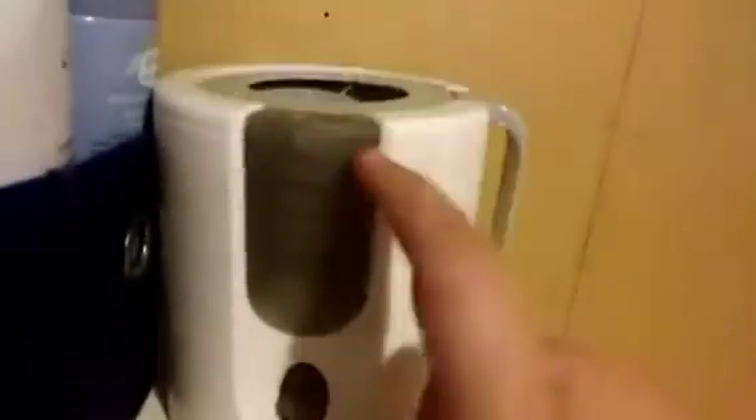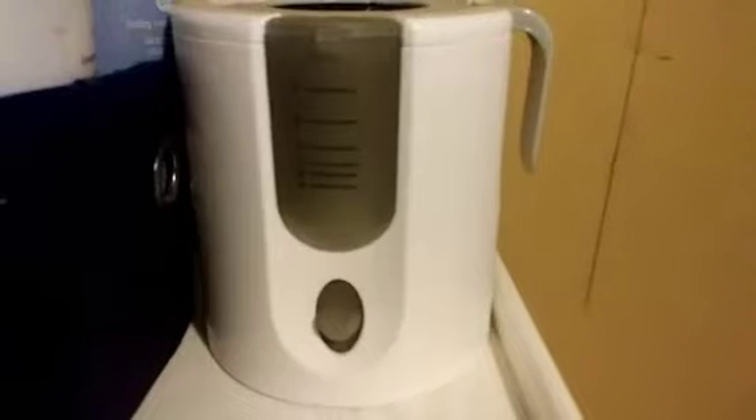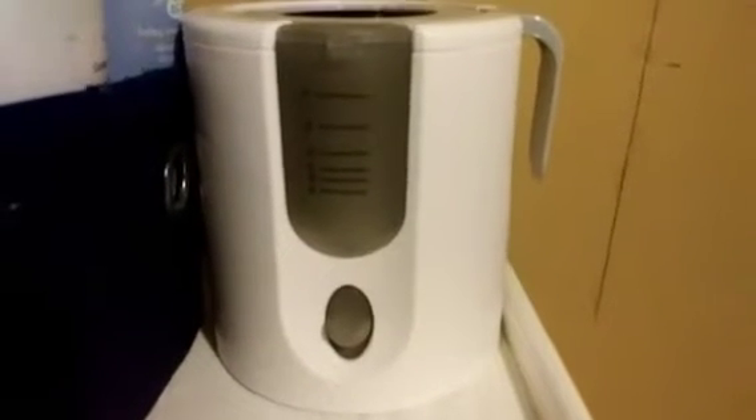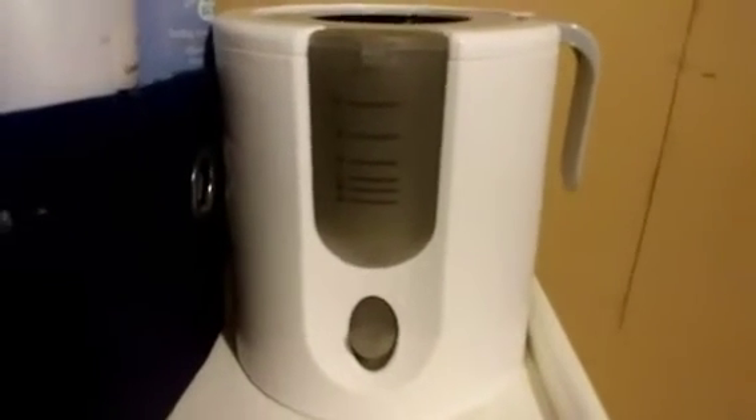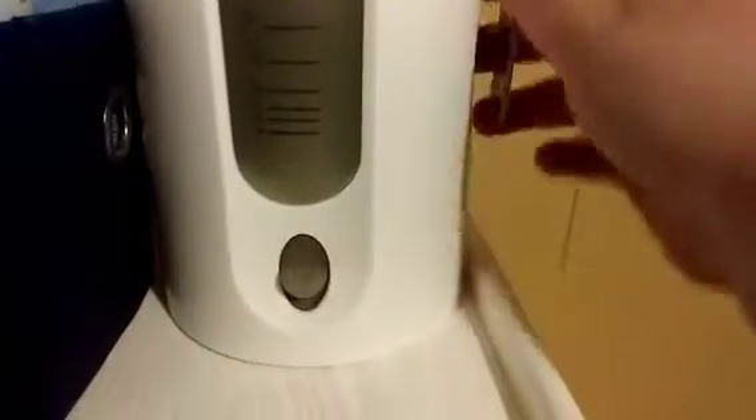I just have the diapers, diaper rash cream, baby powder, and then this little air freshener, and then wipes, and then some stuff that I use for roleplay. This is the new bottle warmer that came with the bottles — it's the Munchkin First Year bottle warmer, I think. I've been using the old one for a while and just decided to use this one.